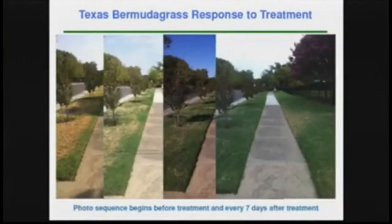You can see on the left there — the treatment is every seven days after treatment, we've got four different photographs — so you can see there, here in Texas, the Bermuda grass especially responds well to that.